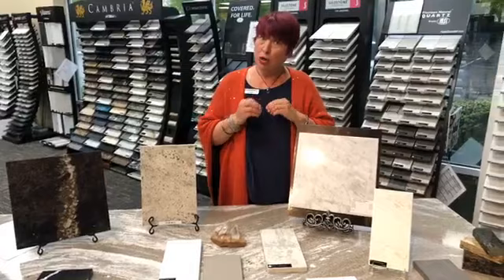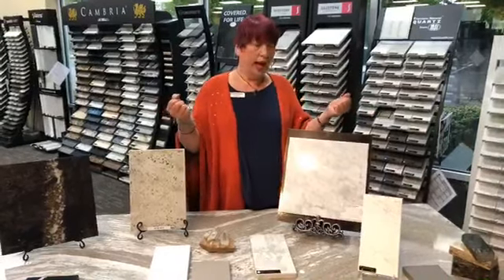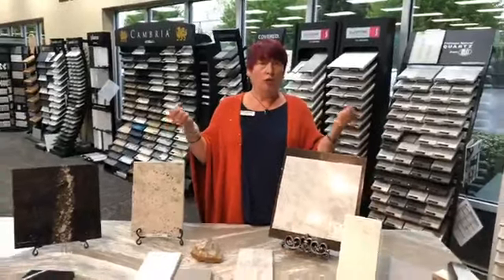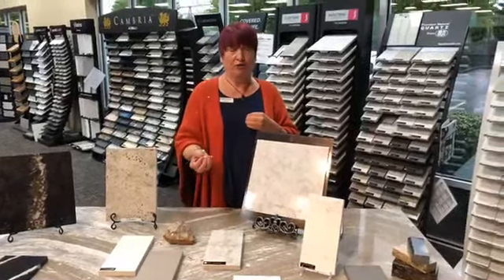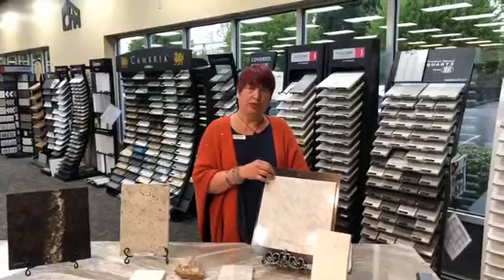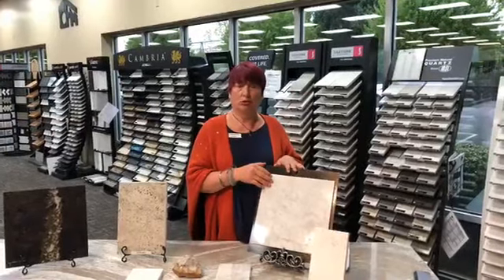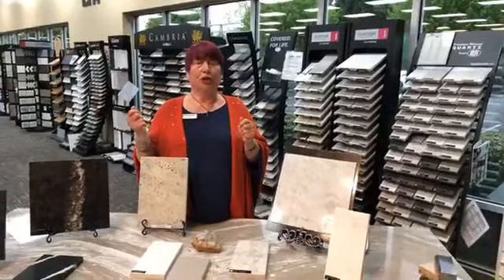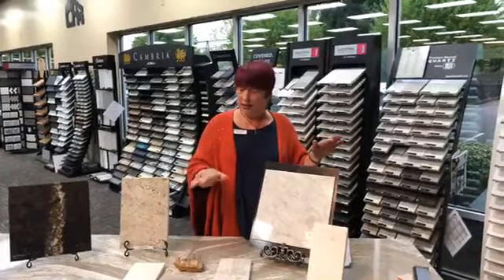Corian was also on the market at that time — it's pure resin. Corian came out with a product named Zodiac, which had a little more organic character and a few particulates. In 1987, those were the two choices outside of the real thing. When I'm talking to clients with five kids, a dog, and a full-time job, I know there are things they need the countertop to perform without having to monitor their family. If your child left a lemon wedge on a marble countertop, it would etch — and it has nothing to do with whether you sealed it. Granite, on the other hand, will never reduce; you'll dull your knives before you dull the finish.